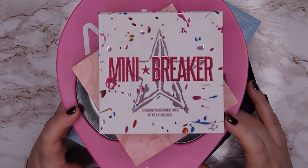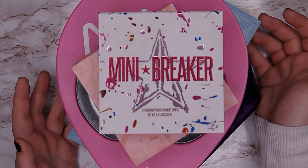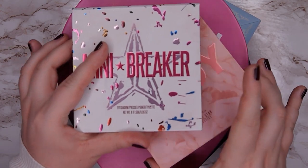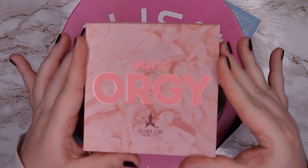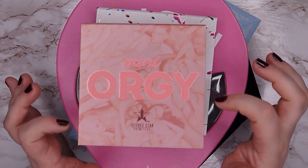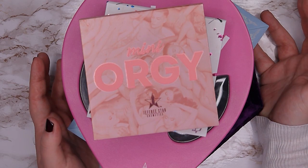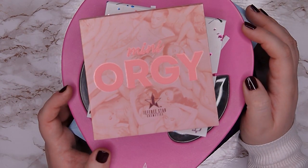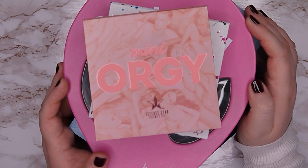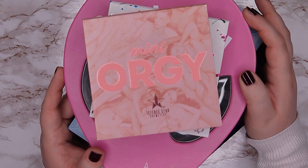Next is my Jeffree Star collection. I want to put a disclaimer here: I'm not supporting the brand anymore. All these palettes are from before that, except one that was a gift after the latest drama — I couldn't say no. I'm not decluttering all of them just because of the brand, but I only want to keep the ones I truly love and can't live without. Everything else from this brand I'm going to declutter going forward.